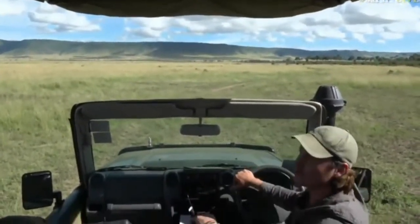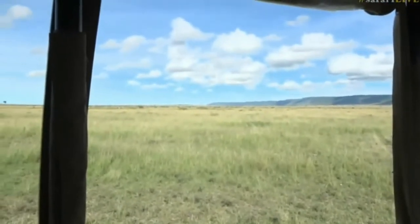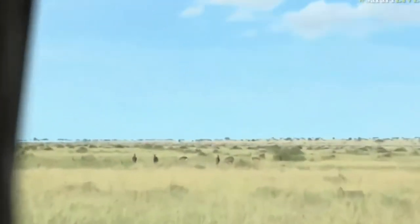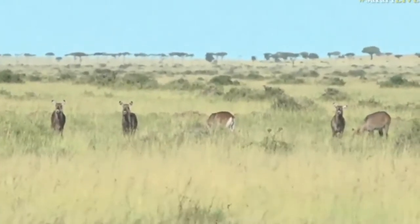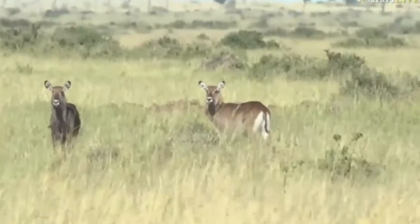We can see the back of a Defassa waterbuck, and you can see they don't have the white ring like the common waterbuck that we get in the Sabi Sands — they've just got a big white blotch on their bottom. So there we go — the Defassa waterbuck.